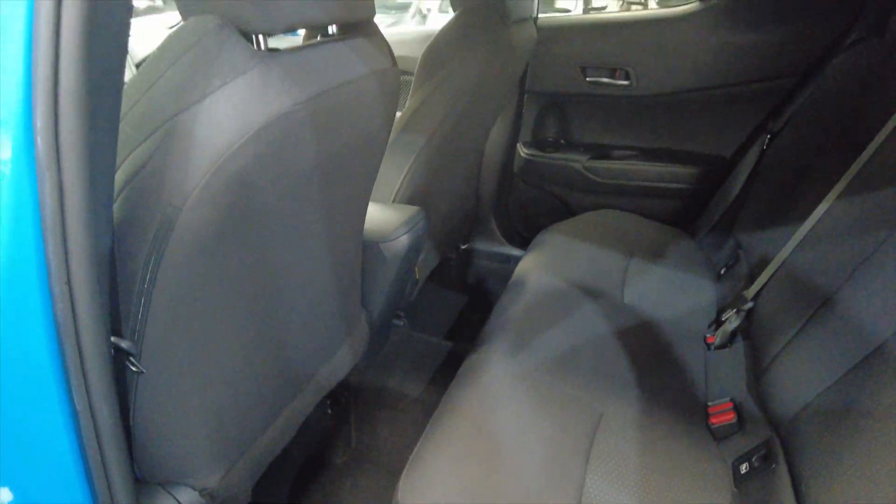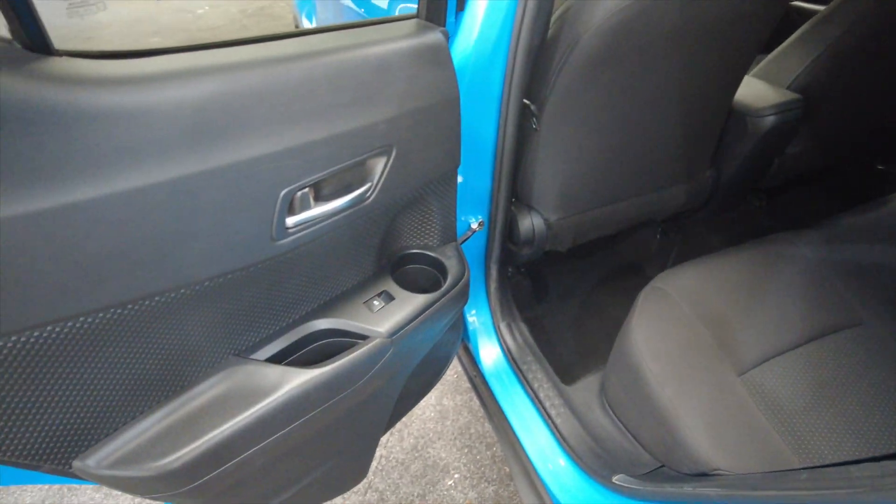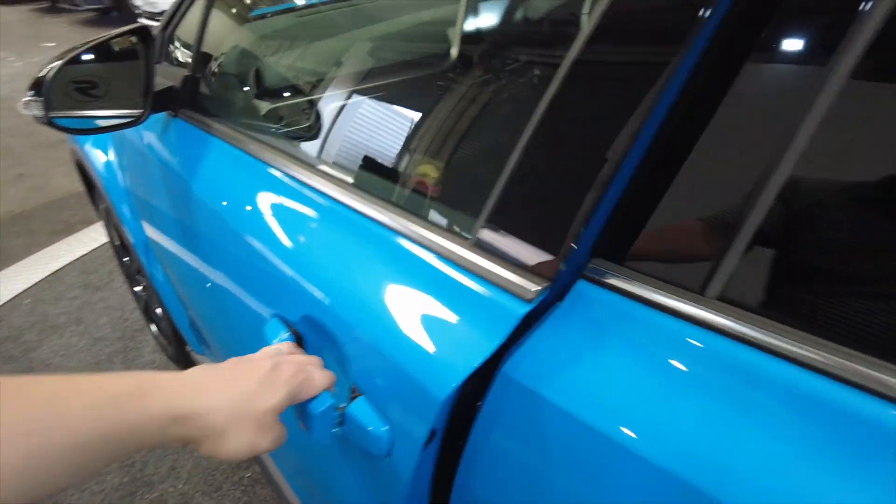Lots of room, lots of leg room and head room. You have got cup holders in the doors there and it is electric windows, front and rear.